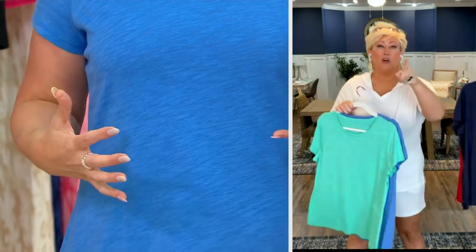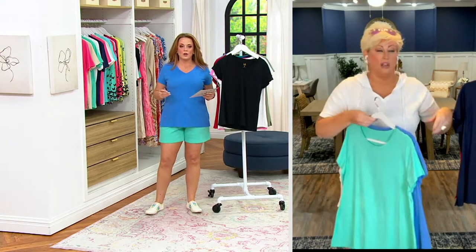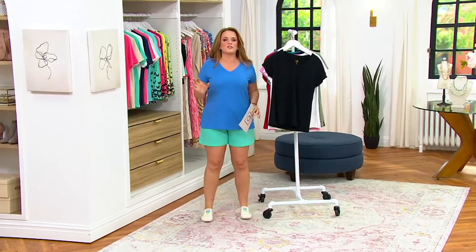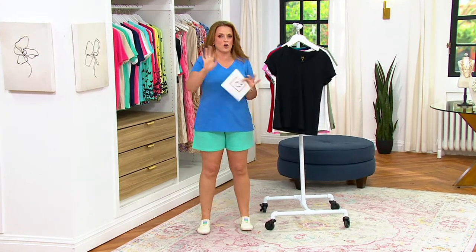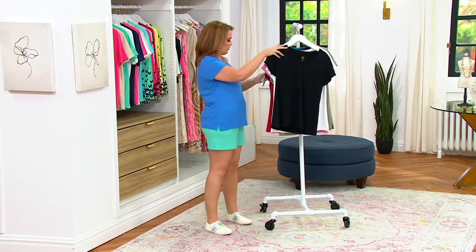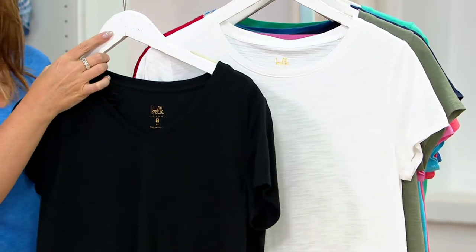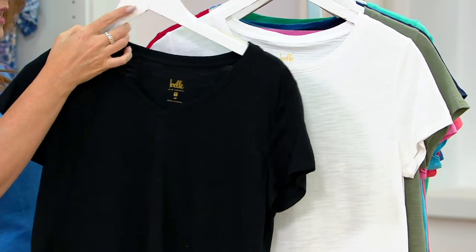I'm going to grab mine and put mine on. I grabbed the blue while y'all do colors. It's lightweight. I'm wearing it in a size medium. It fits to perfection. Already 400 have been ordered. Let me show you all the color choices. Here they are in black and white. So it looks like the V-neck is in the black, and you're getting the crew neck in the white.